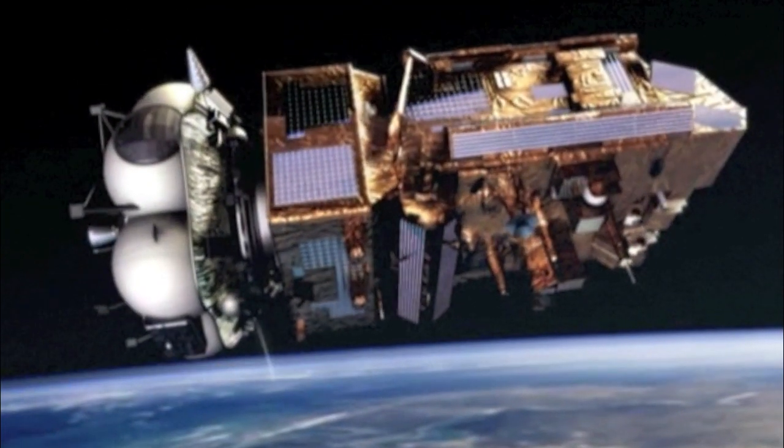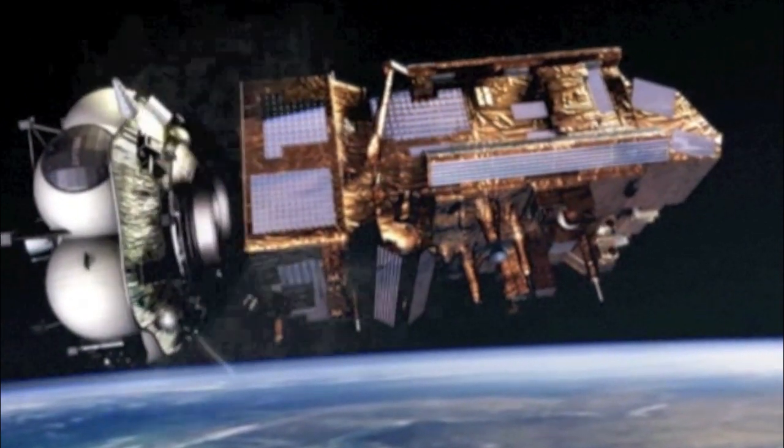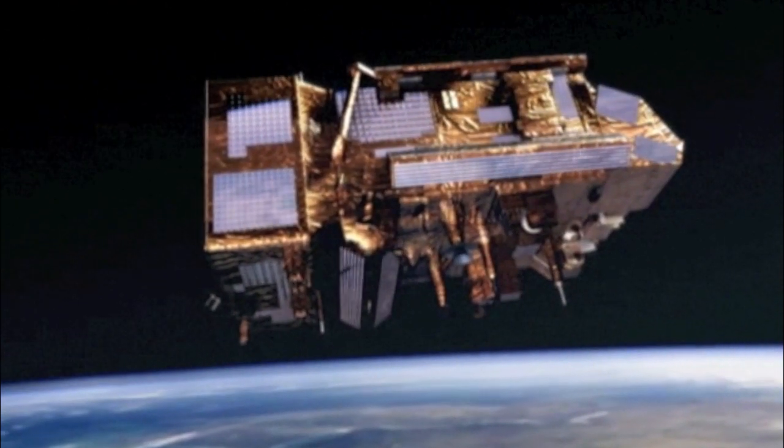At an altitude of 800 km, the Fregat upper stage is released, leaving METOP in its polar orbit.